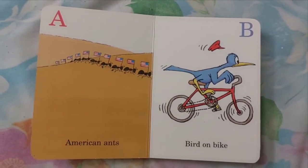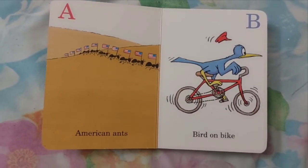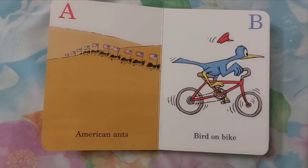A. A for American Ants. B. B is for Bird on Bike.